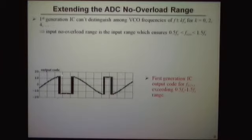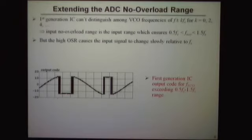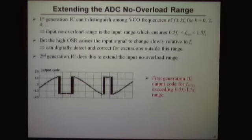Another problem is an aliasing effect in ring oscillator ADCs. When we sample, we can't distinguish among frequencies f and f ± 2fs and f ± 4fs, so our no-overload range must stay within 0.5fs to 1.5fs. Exceeding that causes a rollover in measured frequency, which is really bad. However, we have a relatively high oversampling ratio, so we can actually detect a rollover event. Since we know what happens when we roll over, we can fix it — digitally detect and correct for excursions outside this range in the second generation to extend the no-overload range and further increase signal-to-noise ratio.